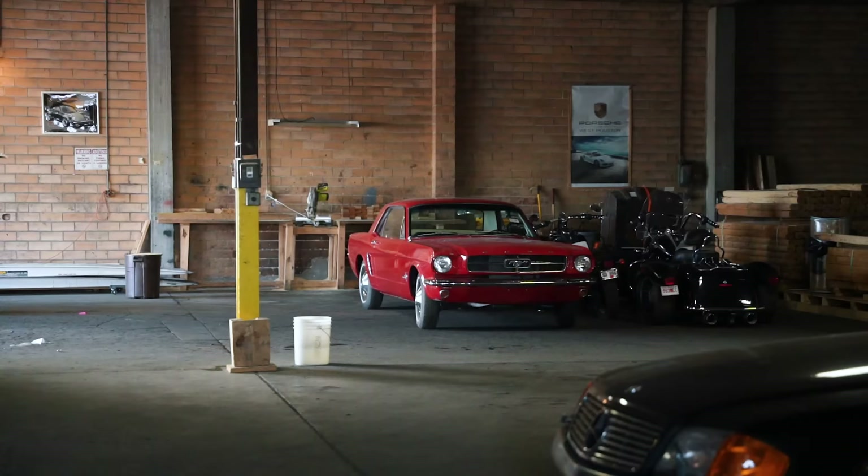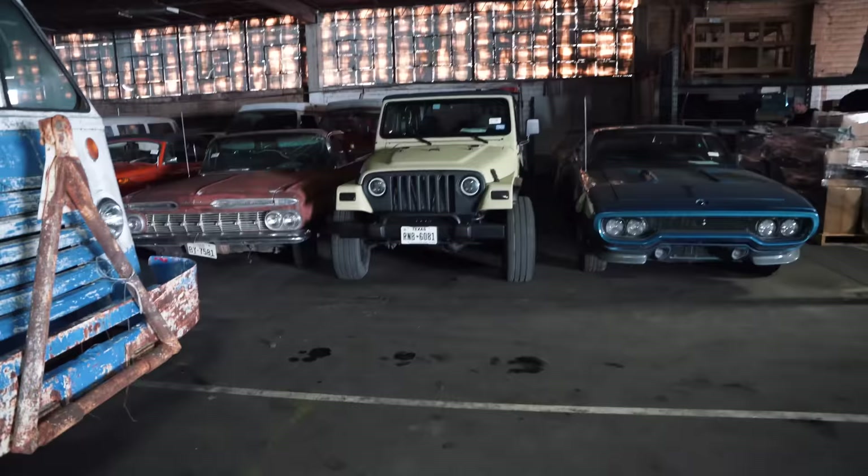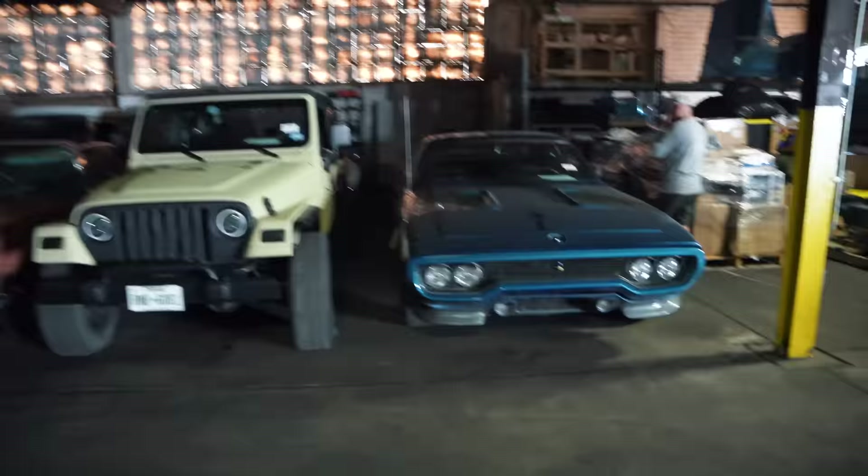As we know, Mustangs are always one of the top-selling things worldwide. There's two of them, a TJ Wrangler going out, and a '72 Mopar white house.